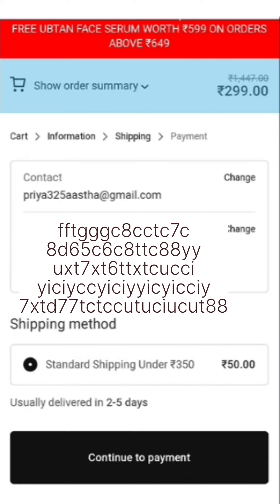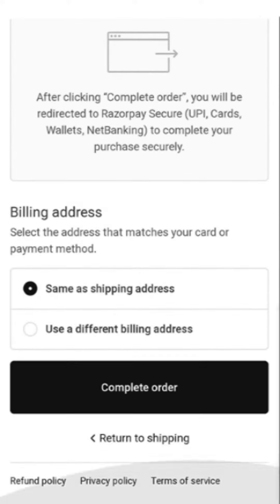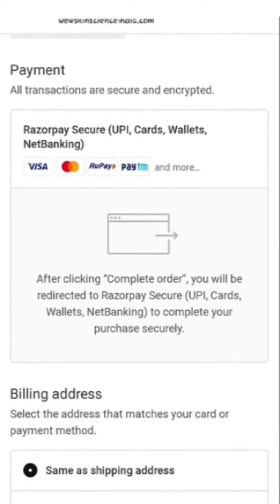The coupon code is NCACSERUM — apply it as shown. When you fill in your address, the amount shown will be 299 rupees because there is a 50 rupee shipping charge.